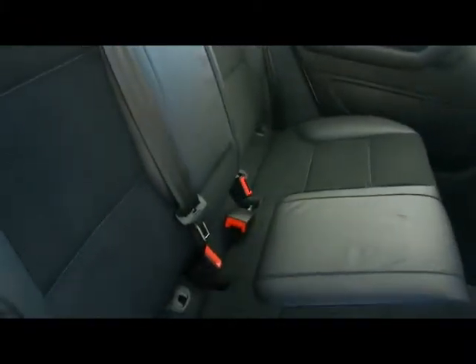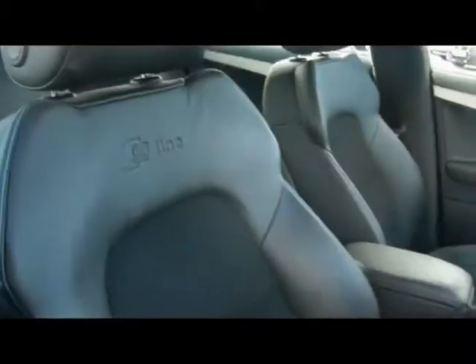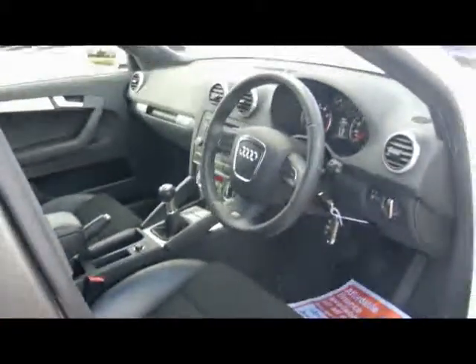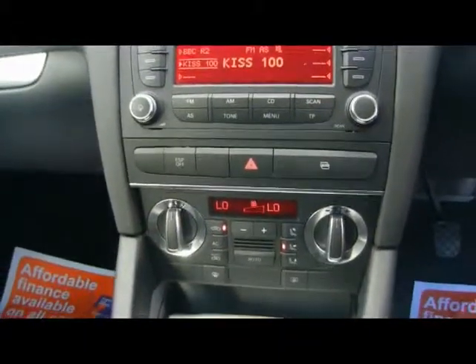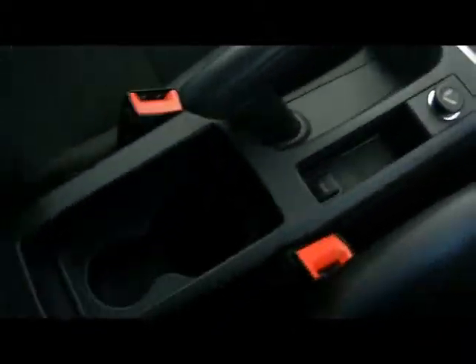So inside the car we've got a half black leather interior, Isofix child seat supports at the bottom, and sport seats in the front with the S-Line logo embossed at the top. We've got a multi-function steering wheel, Audi concert radio and CD player with auxiliary input, dual zone digital climate control, and cup holders and storage compartments in the centre console.